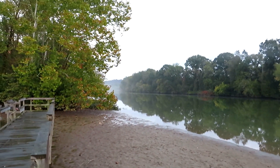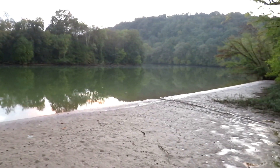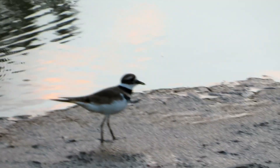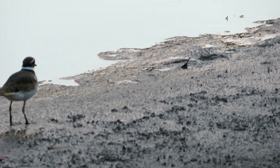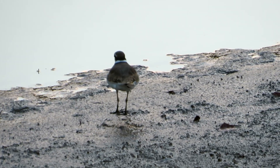I wish I could get a view of the fog settling in down the Elk River here. Thanks for coming along on this little buggy evening adventure, folks. Till next time — keep it flowing and stay wild.